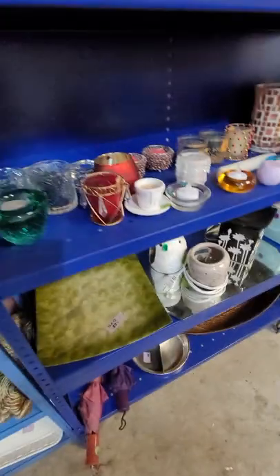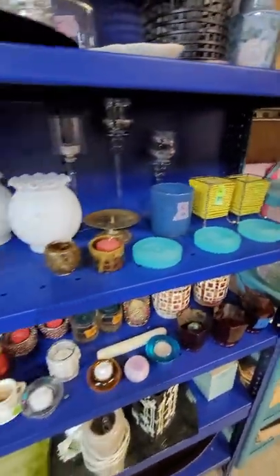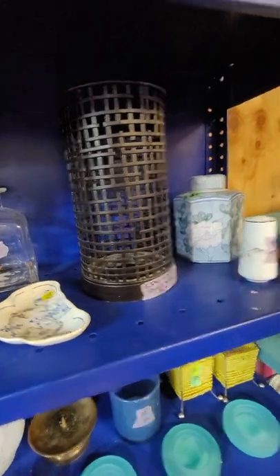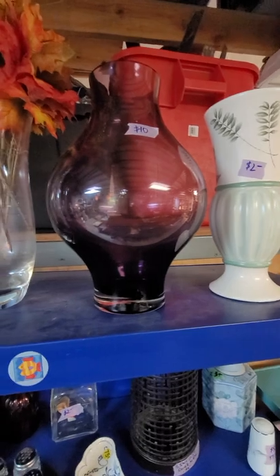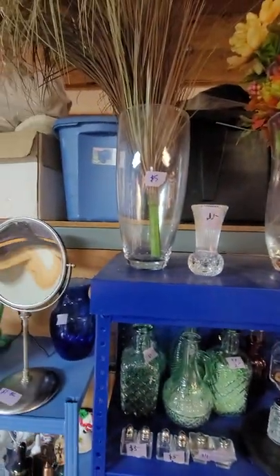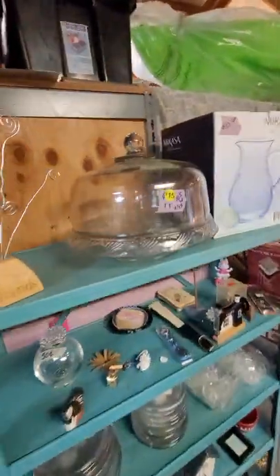Some Scentsy burners, lots of candles — okay those are candle holders, that's a candle. Cute little vases, little salt and pepper shakers. This is a nice big pillar candle holder. Look at this — that's a big purple vase, isn't that beautiful? That one's only $10, the other ones are just like $5.